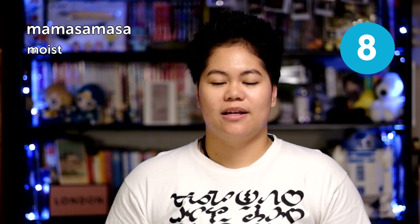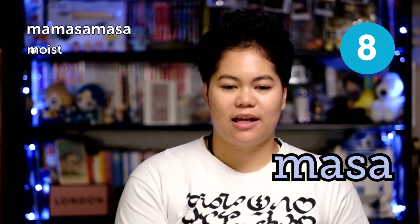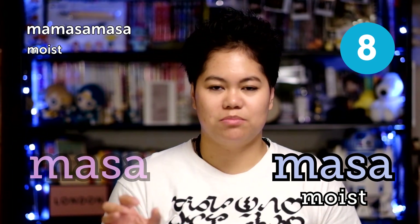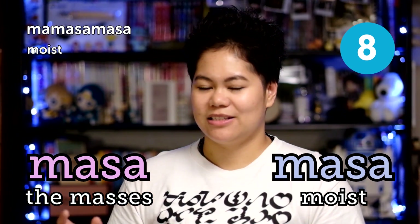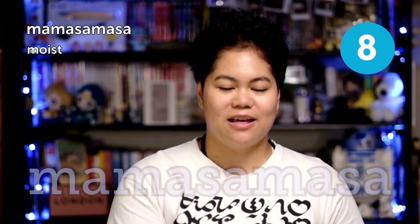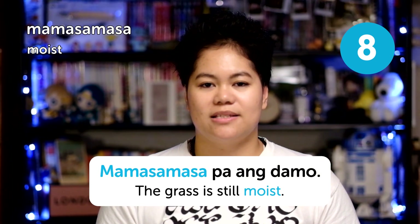Next is mamasa-masa, meaning 'moist.' You have to be careful of the accents here, because 'masa' means 'moist,' but there's another word spelled the same — 'masa' — which means 'the masses.' So be careful to say it as 'masa.' Mamasa-masa. For example, 'mamasa-masa pa ang damo' — the grass is still moist.